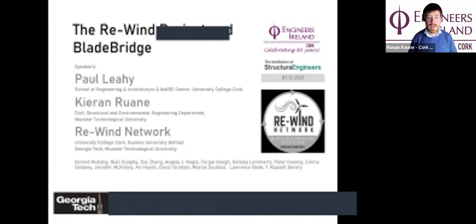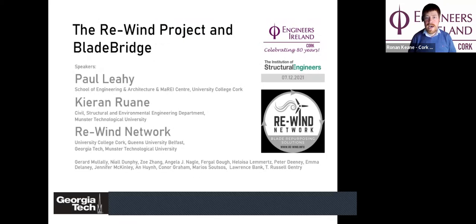Ladies and gentlemen, welcome to this evening's lecture, which is a joint lecture between Engineers Ireland Cork Region and the Institute of Structural Engineers. We're delighted to have a presentation on a project with both international and local reach. Paul Leahy of the School of Engineering and Architecture at UCC will talk about the RE-WIN project — an international project on the recycling and repurposing of wind turbines.